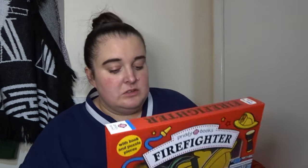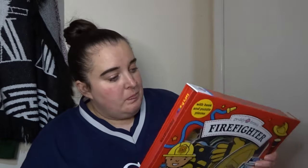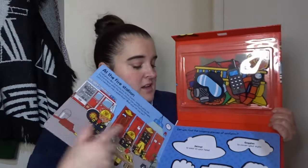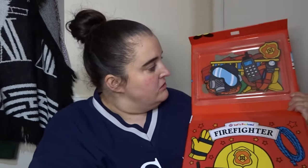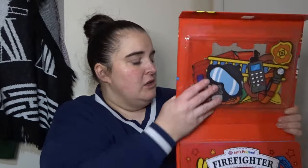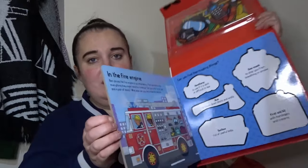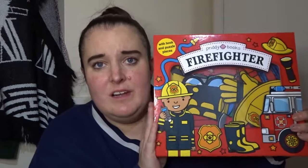First up, I got this in Lidl a couple of weeks ago — a little pretend firefighter set. It's like a little playbook with puzzles and all that. This was only £2.99 and you get shapes you push in or magnetic pieces. I thought, isn't that a cute little present? Jack loves firemen and fire engines, so that's handy.